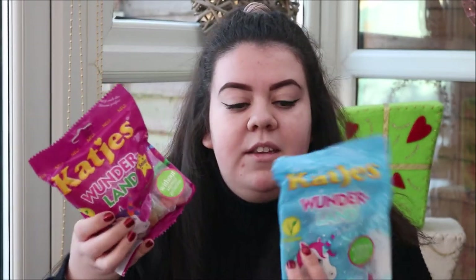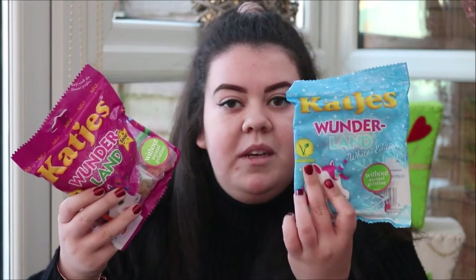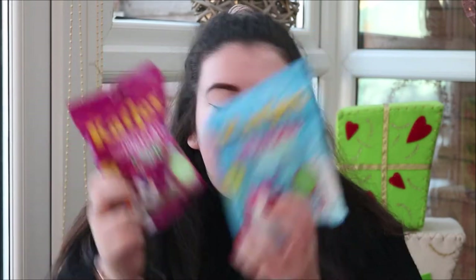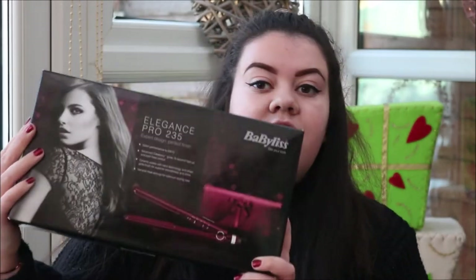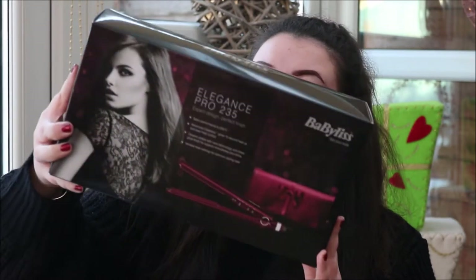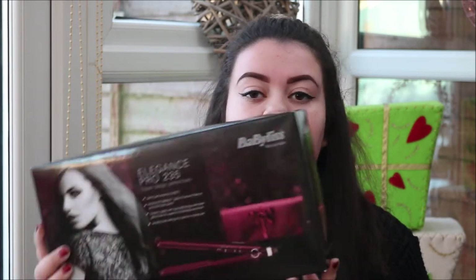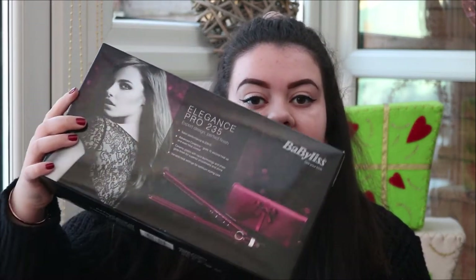She then got me some different types of sweets — just gummy vegetarian unicorn ones. And then the last thing that Gran got me were these BaByliss hair straighteners. I actually have some of these but they're a few years old, so I thought a good main present from my gran would be new hair straighteners because these are amazing. BaByliss hair straighteners are pretty cheap considering how much you pay for others like GHDs, but they're honestly the best and they last ages.